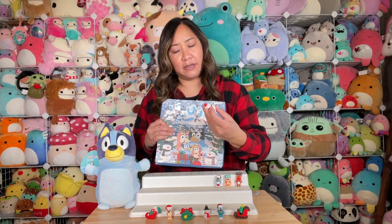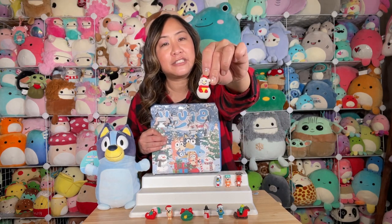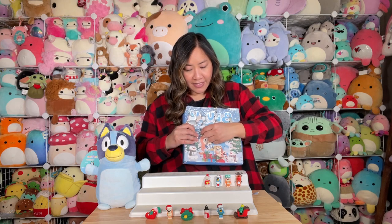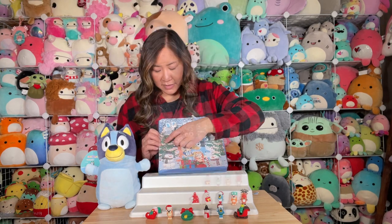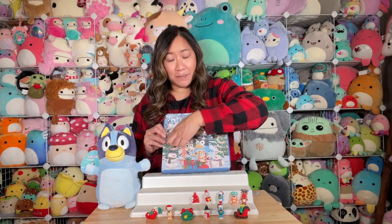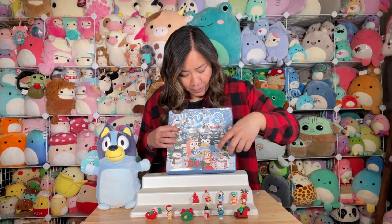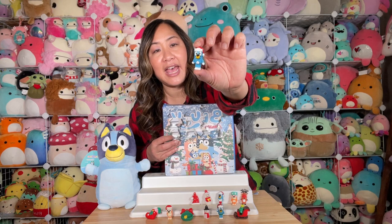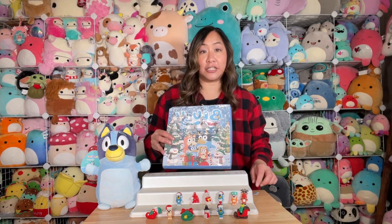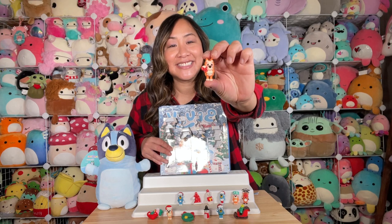Number ten — it looks like a little cute snowman with a red scarf, holding what looks like a little yellow mug. Number eleven — a little Santa hat with little dots on it. Number twelve — another Bluey with a Santa hat and her arms down. I think they're all Blueys and Bingos since there are no markings like Bandit. Number thirteen — Bingo's holding a candy cane.